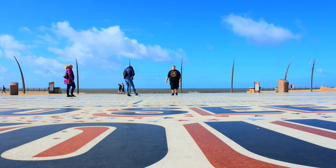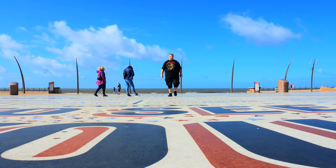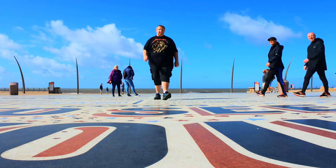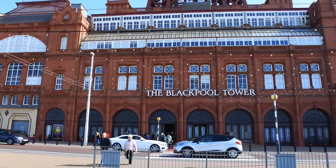Welcome to Bus Parks and Attractions, and today we are back in Blackpool. As you can see behind me, we've got Blackpool Tower — the tallest man-made structure in the British Empire when it was built in 1894. It's actually 158 metres tall, 518 foot.